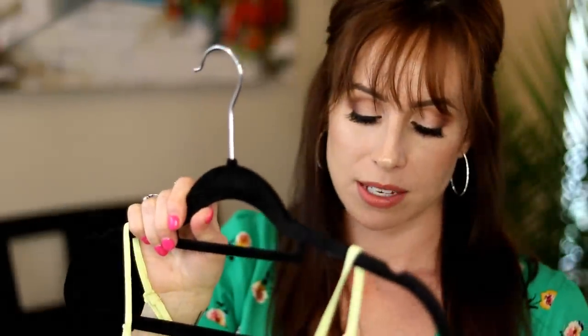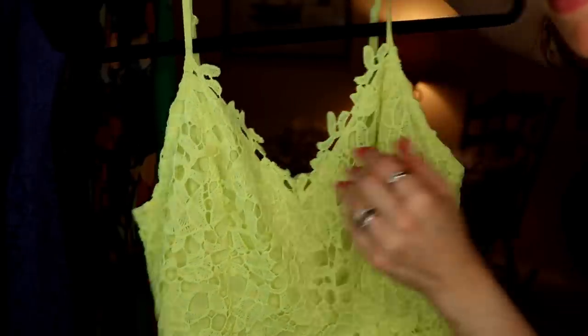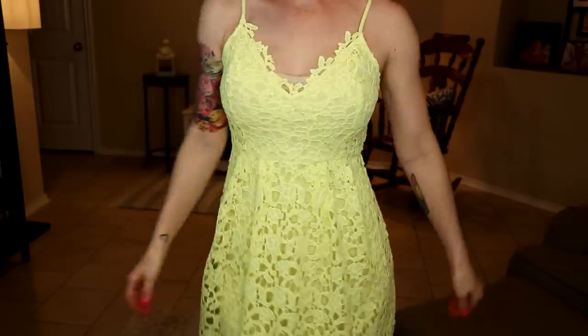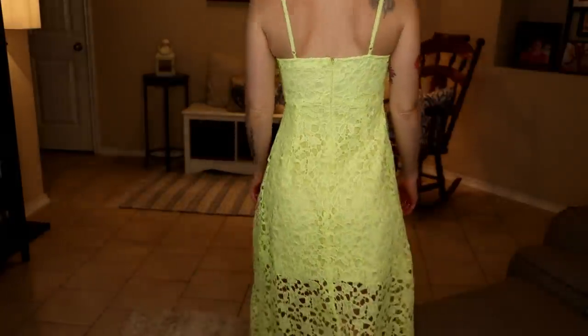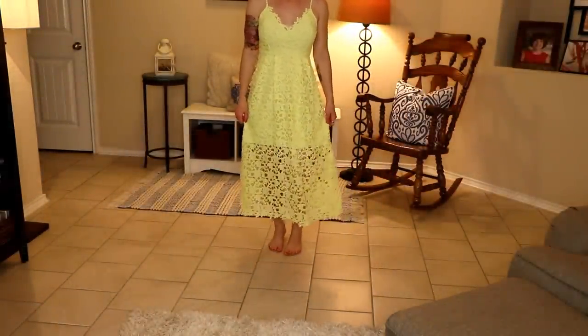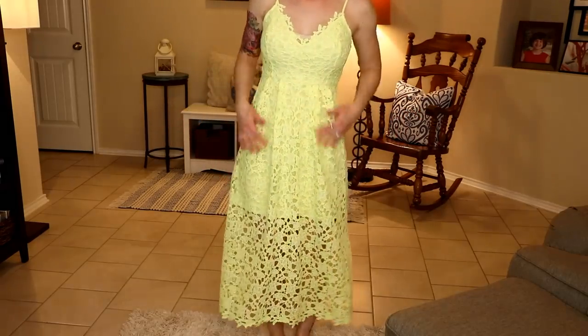So this first dress — I'm hoping that the color is captured on this camera because it's got a neon quality to it, and neons are kind of tricky on cameras. It is by the brand ASTR the label. I purchased a size medium in this. Typically in women's sizing I am a size small. The reason I sized up is because this dress has no spandex, no give whatsoever. So you are going to need to size up from your normal size if you are ordering this online and don't get a chance to try it on. You can just order two sizes and Nordstrom does do free shipping and free returns — no fuss.